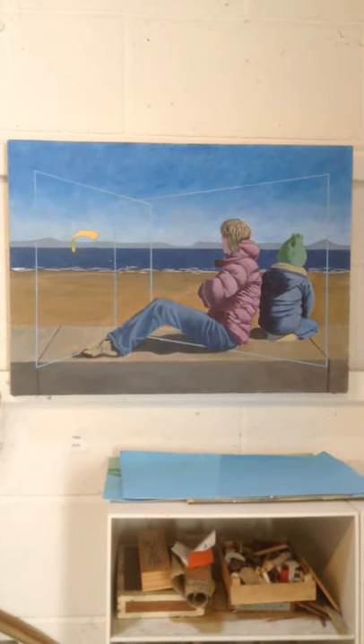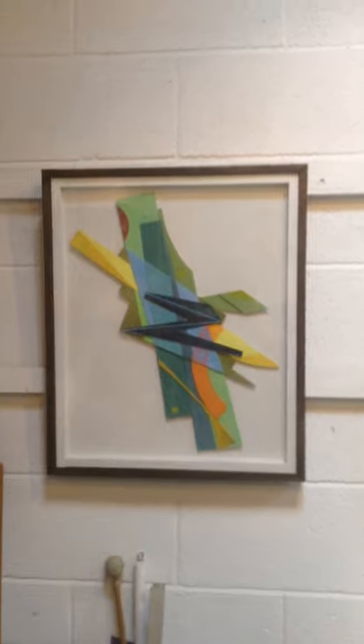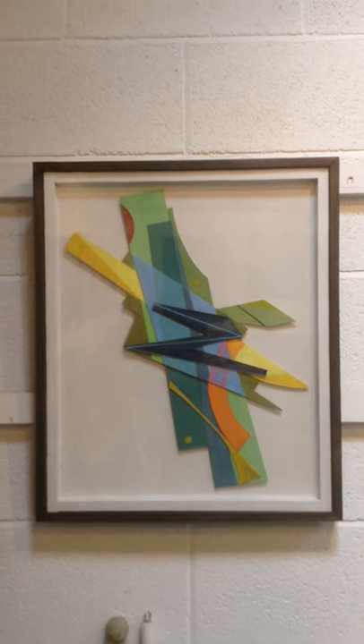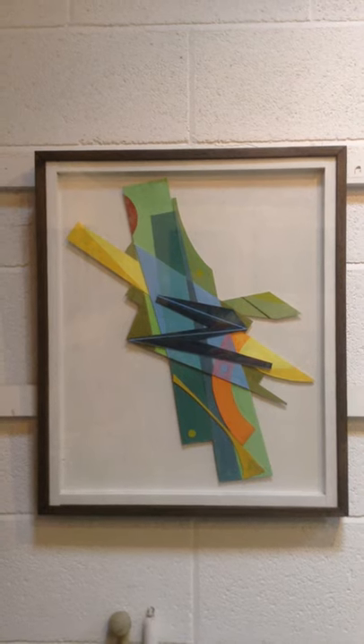Family. Recently I've been making quite a few assemblages like this, using old cut-offs of mounting board and other card.